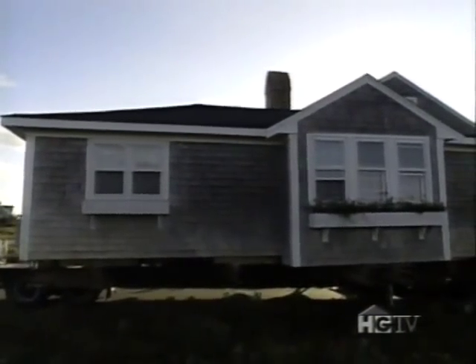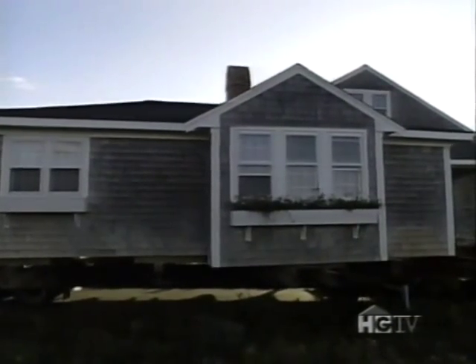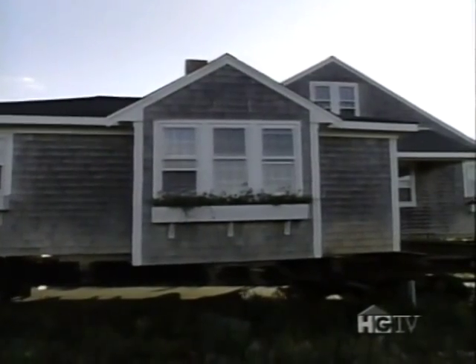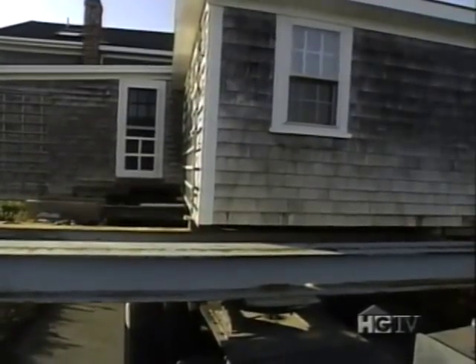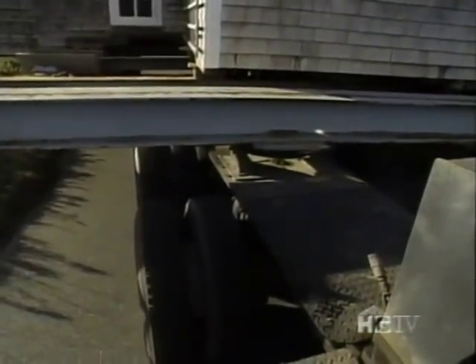This charming 1930s house on Nantucket off the New England coast is being moved because the property it was built on is now more valuable without such a modest house on it. Instead, the owners will build a multi-million dollar beachfront house at the old address, and the original 2,400 square foot home will be put on a less valuable piece of land about a quarter of a mile away.